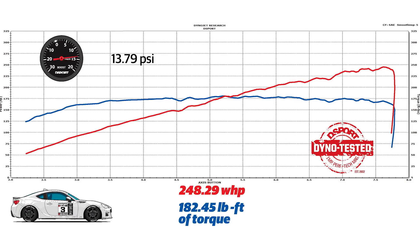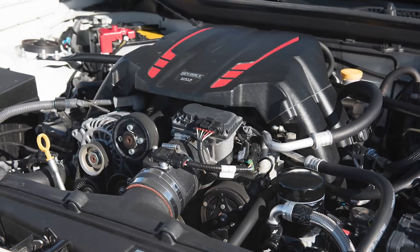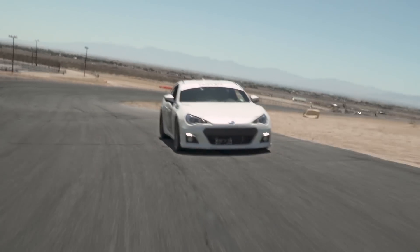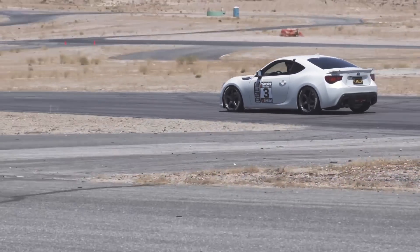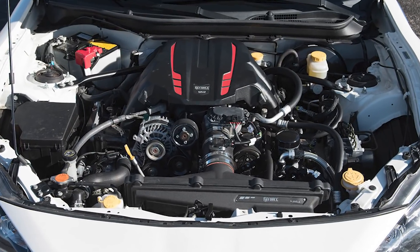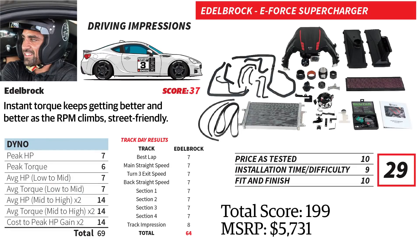Due to its positive displacement design, boost comes on quick and delivers all the way to redline. On the track, the Edelbrock supercharger provided power from idle to redline. The quick responding throttle makes for quick corner exits, and consistent power complements the straights. Carb legal, excellent fit and finish, and superior throttle response make the Edelbrock E4 supercharger a strong value at its $5,731 MSRP.